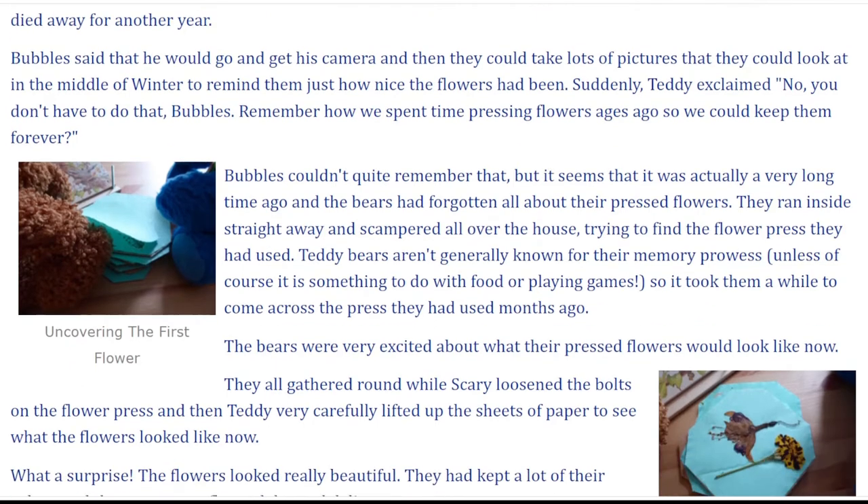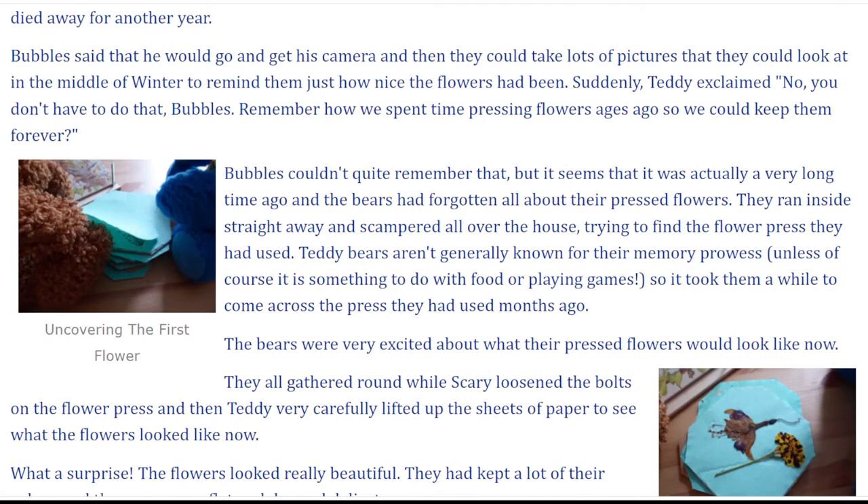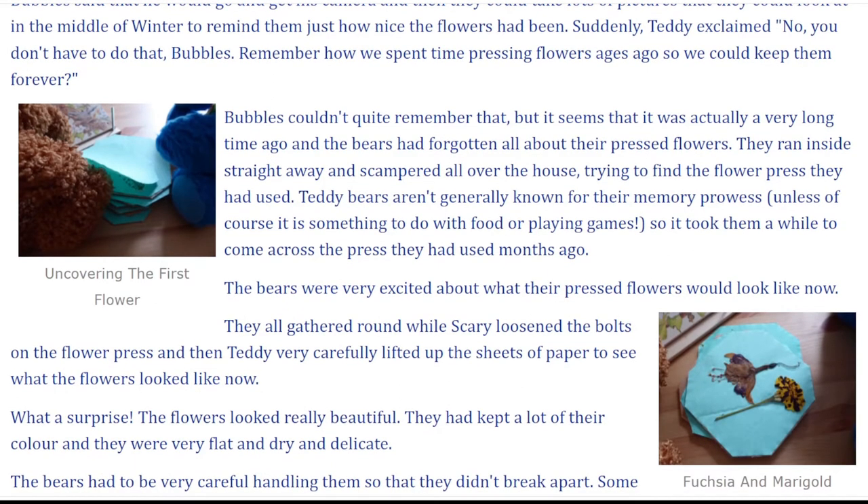Suddenly, Teddy exclaimed, "No, you don't have to do that, Bubbles. Remember how we spent time pressing flowers ages ago so we could keep them forever?" Bubbles couldn't quite remember that, but it seems that it was actually a very long time ago and the bears had forgotten all about their pressed flowers.